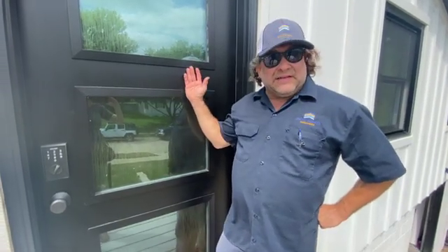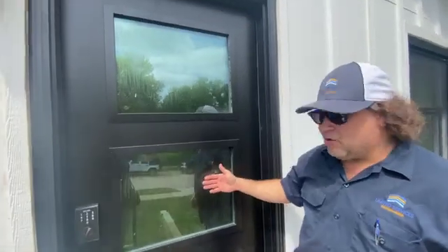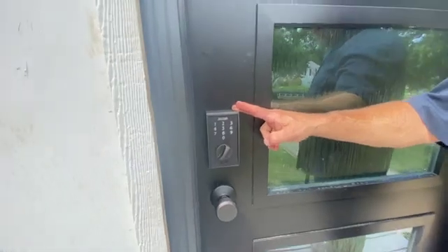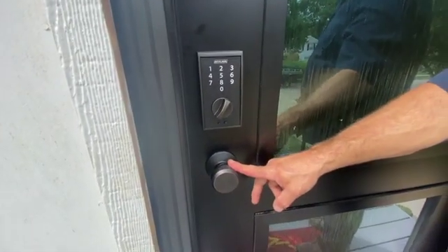Hi there. Provia steel door with a contemporary look and waterfall glass inside of it. It's a 20 gauge door with electronic locks to match the door and a contemporary handle.